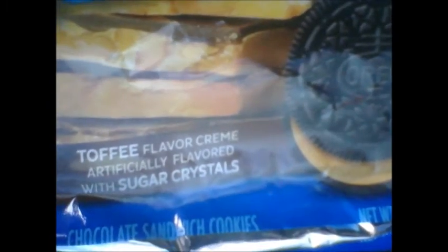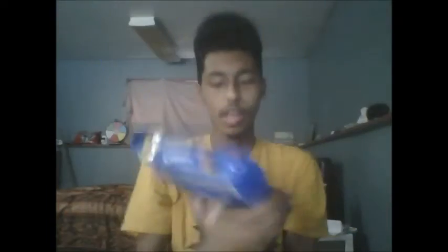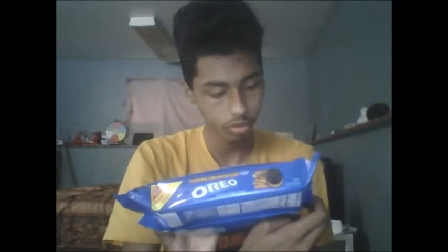As you guys can see, it says that it is always made with real cocoa, it is a new product, and it is toffee flavor creme, artificially flavored with sugar crystals. These are chocolate sandwich cookies. It contains 140 calories, 2 grams of salt, 90 milligrams of sodium, and 13 grams of total sugars, and that is per two cookies.